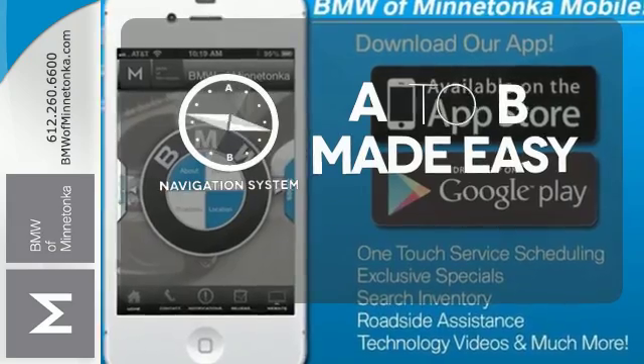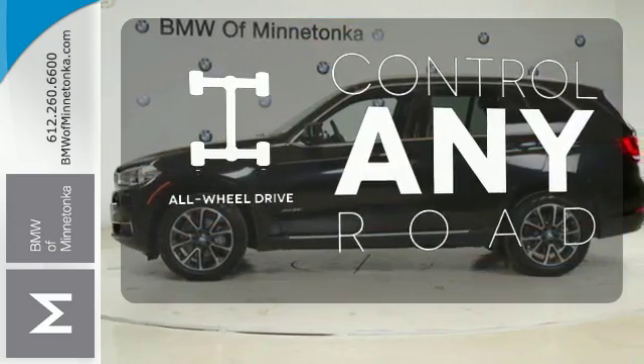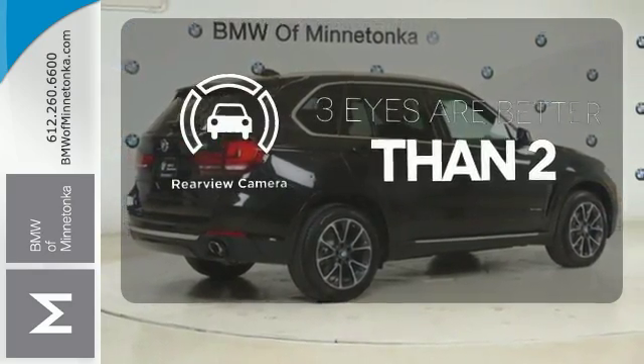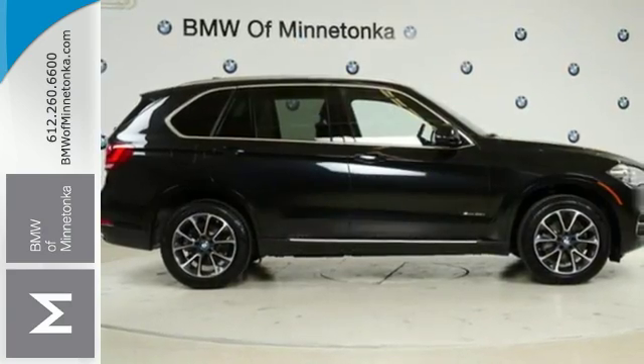Never feel lost again with the navigation system. The all-wheel drive allows you to master any road, any time. The backup camera gives you a clear picture of what is behind you. Getting to your destination has never been easier or more fun.